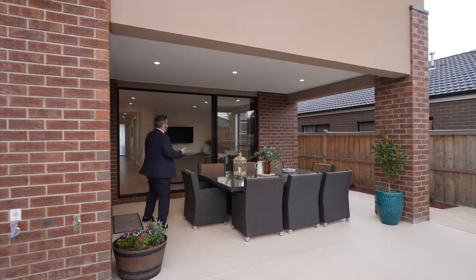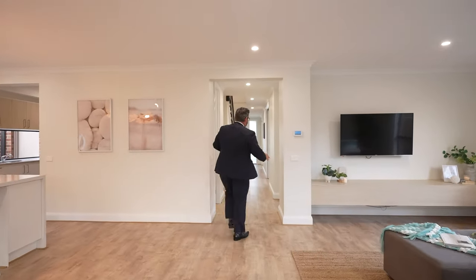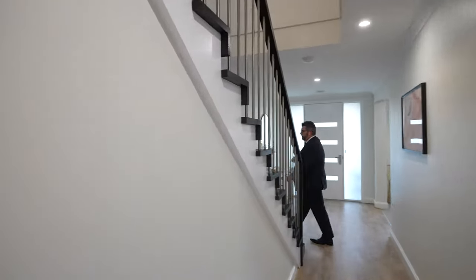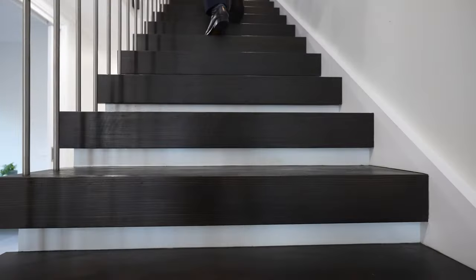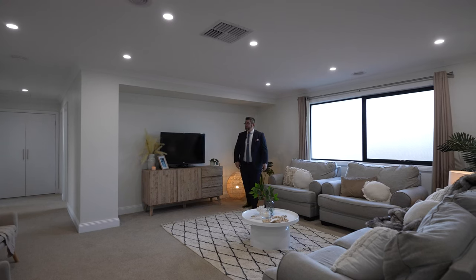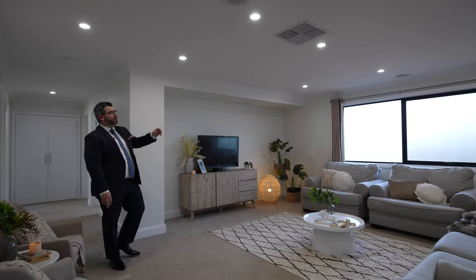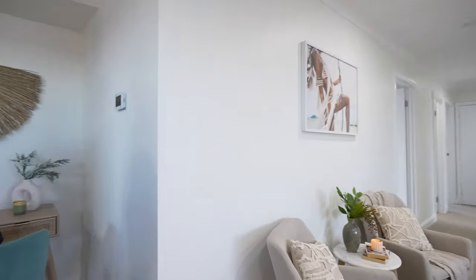That's downstairs — three living zones. All the bedrooms are upstairs, along with another big rumpus area for the kids. Coming up the stairs you've got beautiful dark timber floors. The rumpus area is perfect for the kids to entertain their friends — a massive space with beautiful plush carpet and new LED lights for a modern look. Flipping around, we'll go through to the master study zone — if you didn't want to use downstairs, you can easily fit two people up here as well.